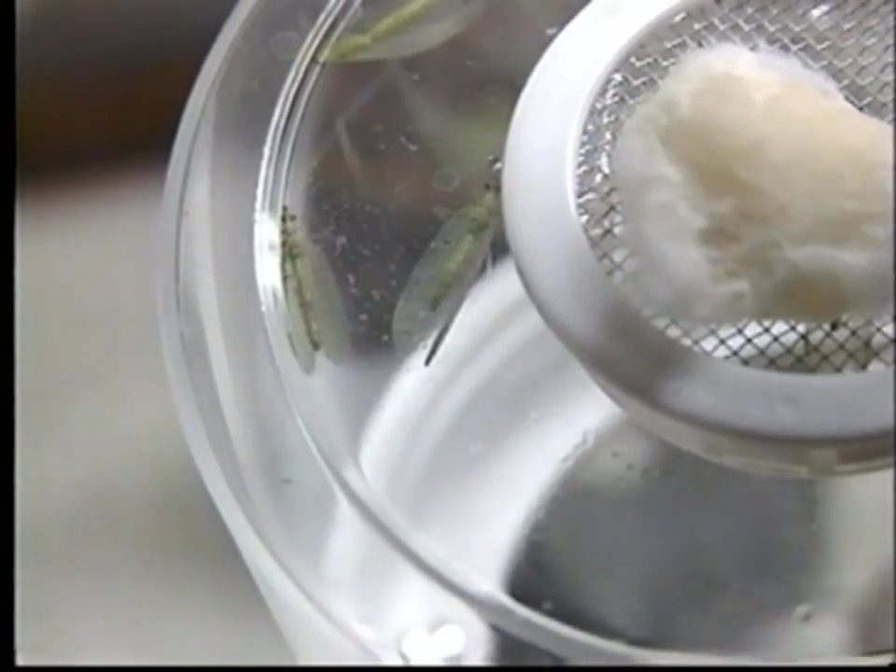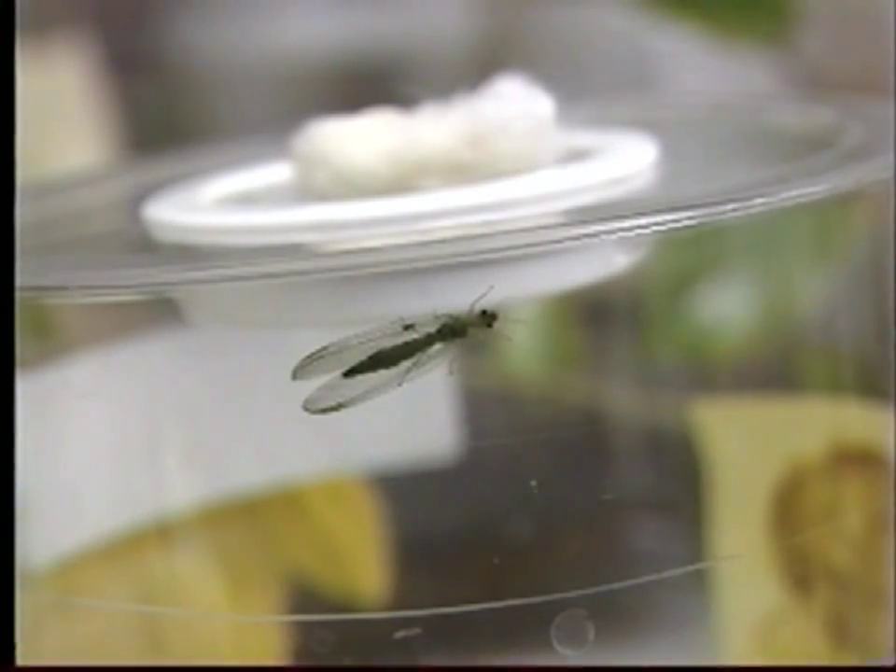Biological control can be done two ways. You can buy a bunch of insects and release them in your garden, and oftentimes they work quite effectively. But also, you can make life good for the beneficial insects that already live in your garden, and oftentimes that's all it takes to get really good control.